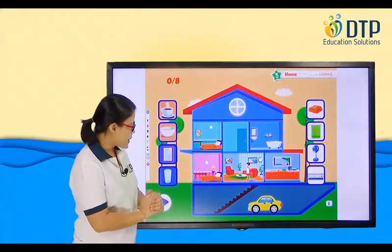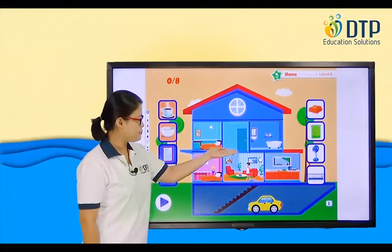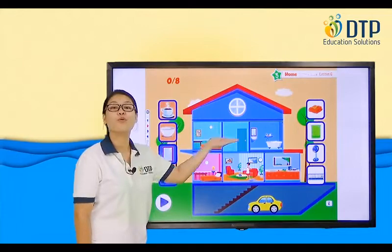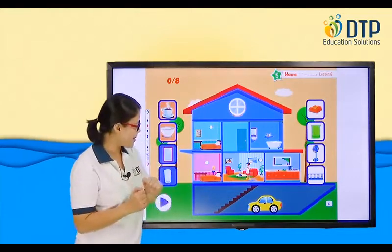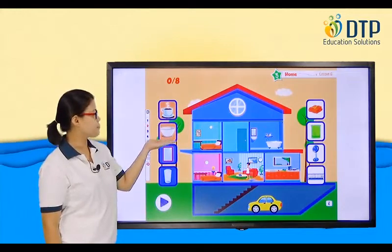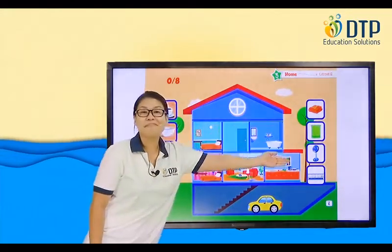Alright, let's start with the rooms. Very good, okay? Alright, now let's have the pictures. Do you remember them? Okay, let's see.